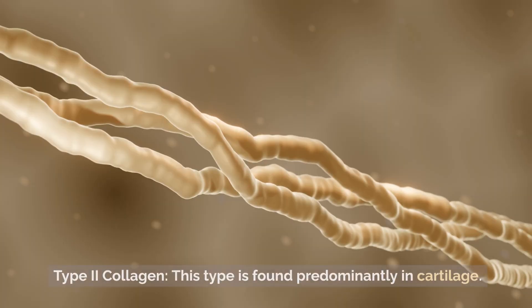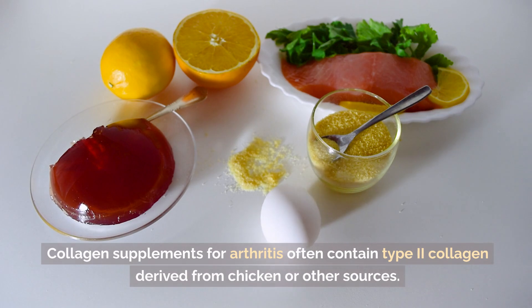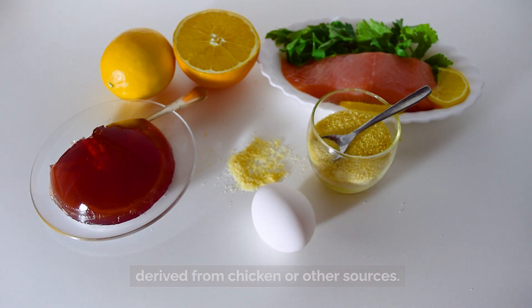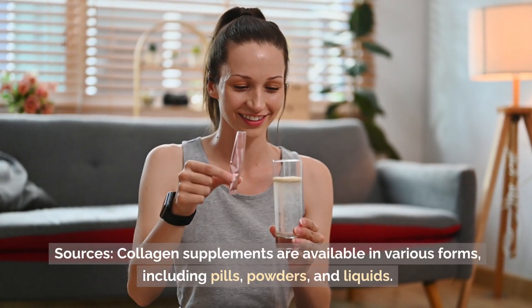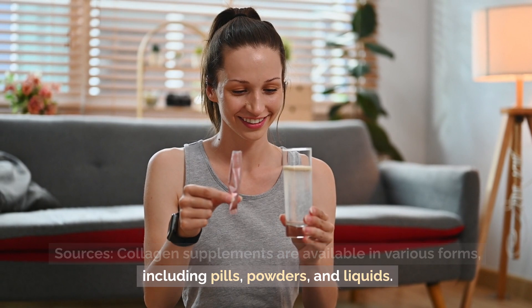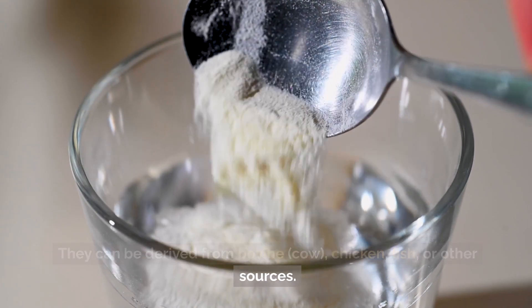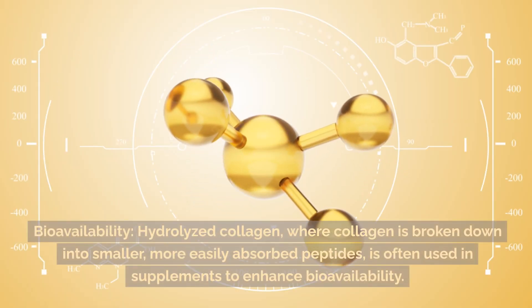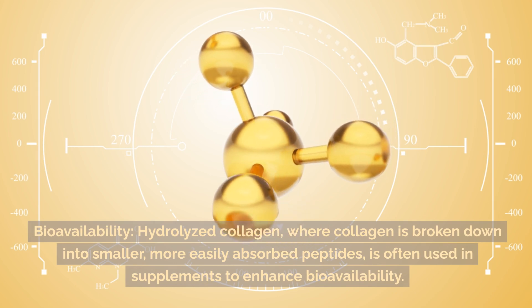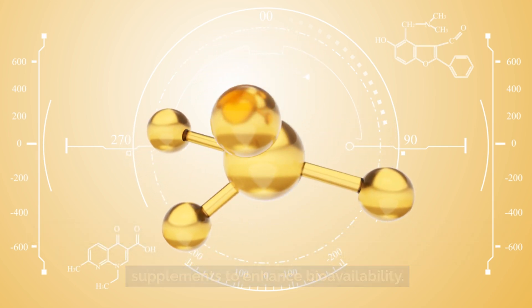Regarding types of collagen: Type 2 collagen is found predominantly in cartilage, and collagen supplements for arthritis often contain Type 2 collagen derived from chicken or other sources. Collagen supplements are available in various forms, including pills, powders, and liquids. They can be derived from bovine, chicken, fish, or other sources. Hydrolyzed collagen — where collagen is broken down into smaller, more easily absorbed peptides — is often used in supplements to enhance bioavailability.